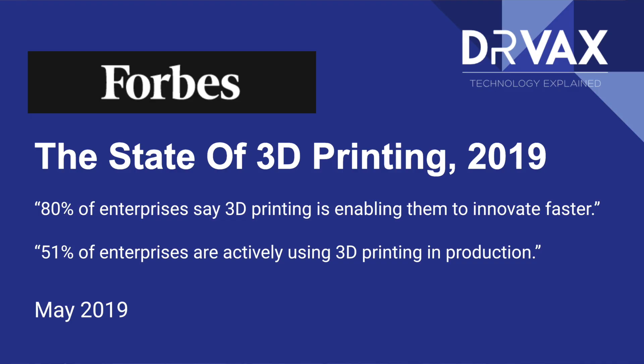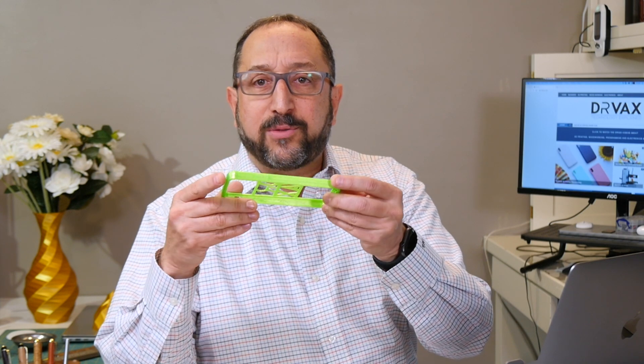What else? Forbes, in an article from May of this year, stated that 80% of enterprises say 3D printing is enabling them to innovate faster. Because you can produce a model on a 3D printer — even if you're going to produce it with injection molding later in high volume — you can test it out in literally minutes or hours instead of days waiting for a model.